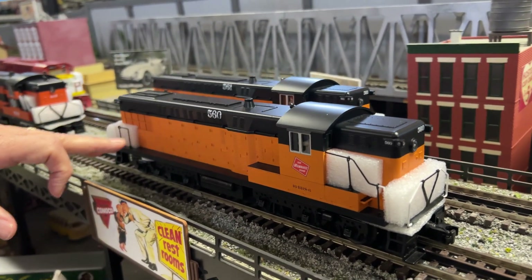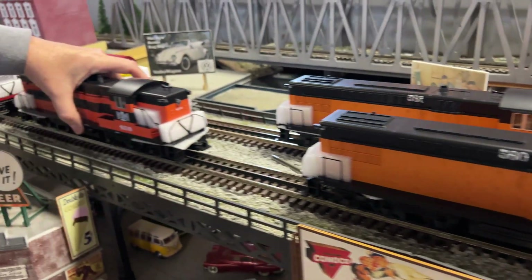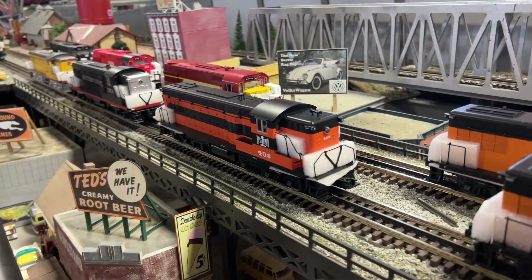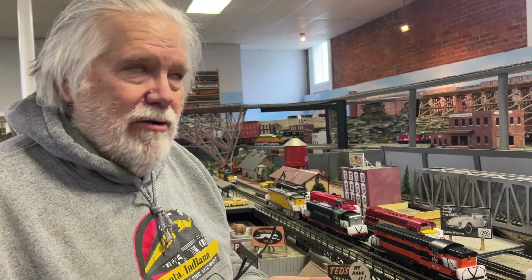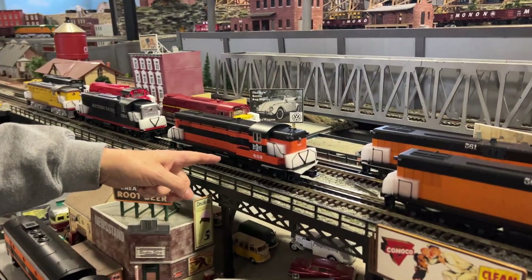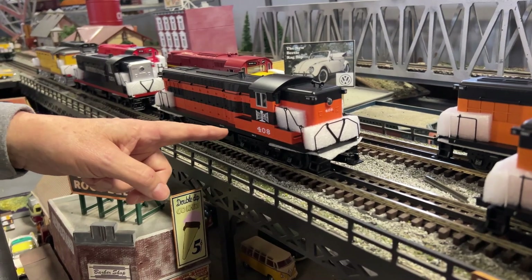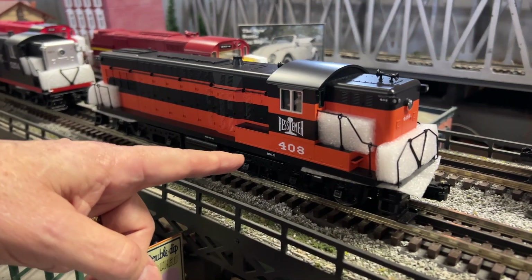Milwaukee Road — that's our custom run. And then there were three factory ones; there's actually a fourth one, Chicago Northwestern, but I sold them all. I don't have any left — my daughter wouldn't let me bring one down to get a picture of it. But anyway I got the other three. So this is Bessemer — Bessemer and Lake Erie — with the orange and black. It's kind of a Halloween paint scheme; I love this.